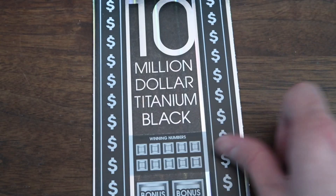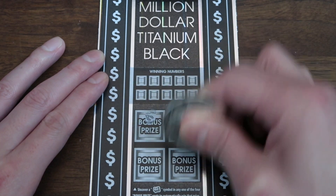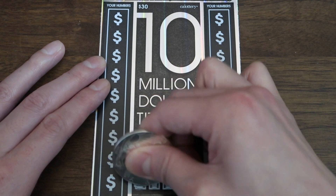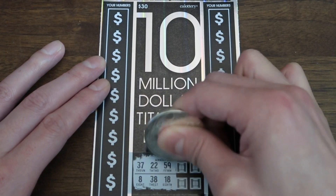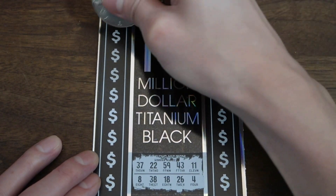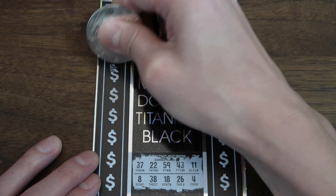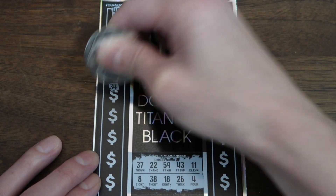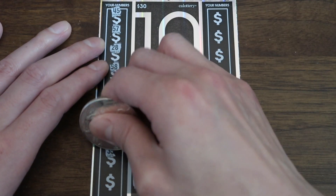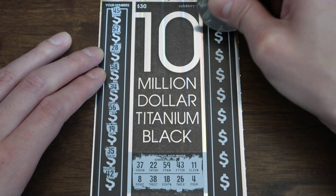Moving on — final ticket, here we go. I think we're going to set a Kev Empire record. I haven't ADD'd out yet, that's kind of surprising. Alrighty, winning numbers — let's see: 45, 57, 28, 58. Maybe I'll do a video where I play the entire book just really quickly, straight to the point, no dilly dally. 35, 42. No win so far.